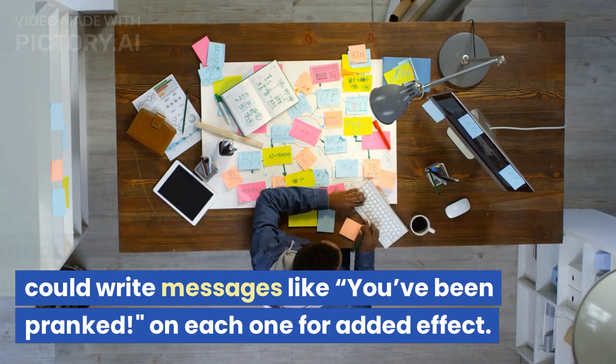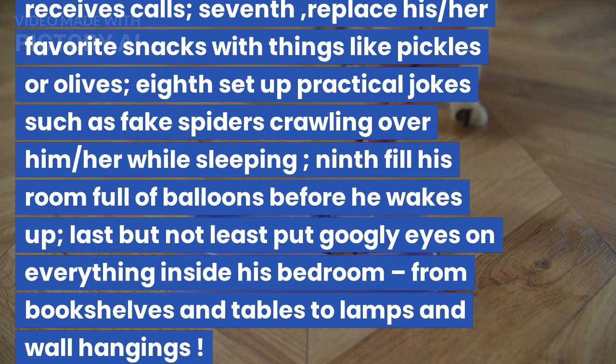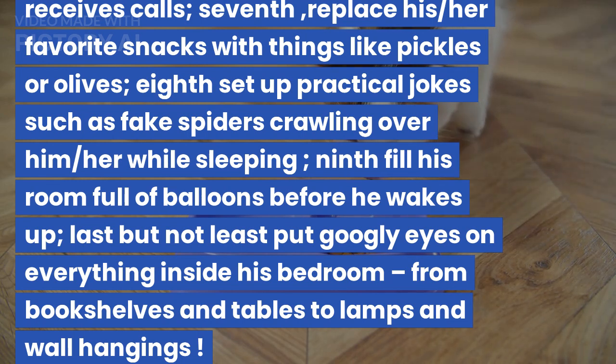You could write messages like 'you've been pranked' on each one for added effect. Fourthly, if your annoying friend has a pet, then switch out its food with something else, maybe some dog biscuits instead of cat food or vice versa.